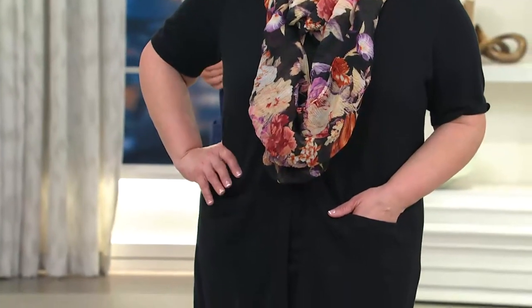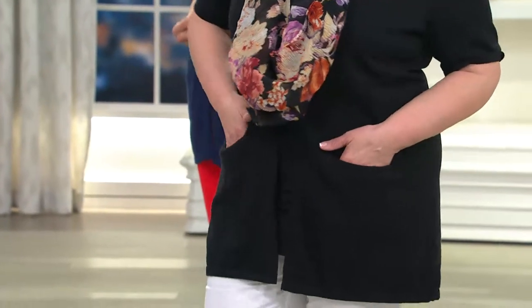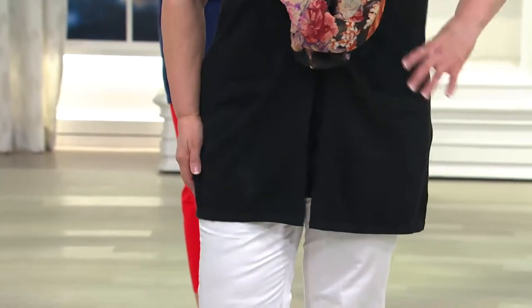This is part of the Wardrobe Builders collection from Joan Rivers. It's the short sleeve knit cardigan and we have color choices. Suzanne is in the navy — that's a new color this season. The yellow and the navy are both new colors on the girls. Maria in black with cotton cropped pants looks honestly like she came out of Bergdorf Goodman in the middle of summer.